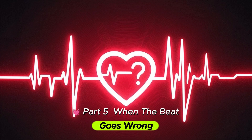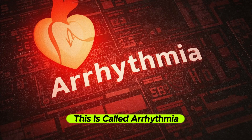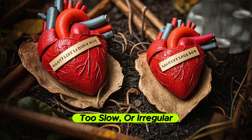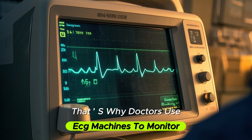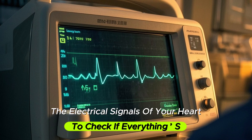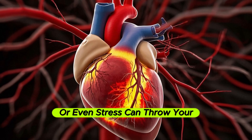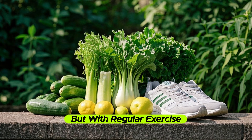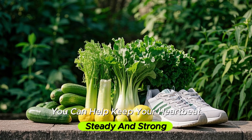Part 5: When the beat goes wrong. Sometimes the heartbeat can go off rhythm — this is called arrhythmia. It could be too fast, too slow, or irregular. Some are harmless, others can be life-threatening. That's why doctors use ECG machines to monitor the electrical signals of your heart to check if everything is working in harmony. High blood pressure, clogged arteries, or even stress can throw your heart's rhythm off balance. But with regular exercise, a good diet, and less stress, you can help keep your heartbeat steady and strong.